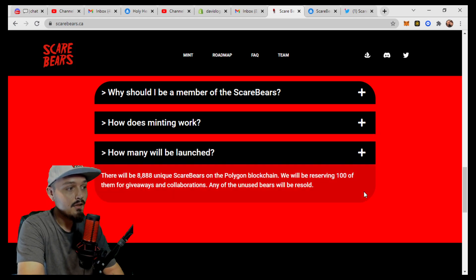How many will be launched? There will be 8,888 unique Scare Bears on the Polygon blockchain. Again, Polygon is extremely bullish, Polygon is gas-free, and a lot of new bigger-name projects are launching on Polygon. They will be reserving 100 of them for giveaways and collaborations, and any of the unused bears will be resold.